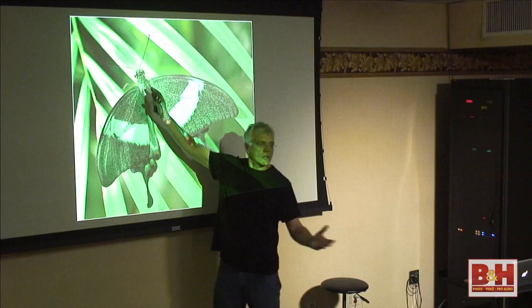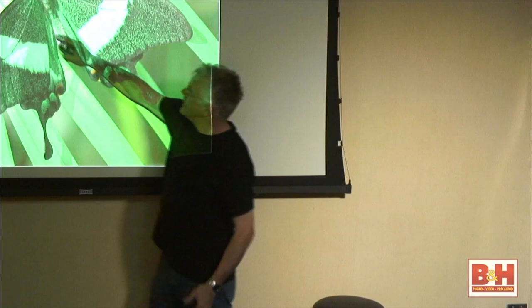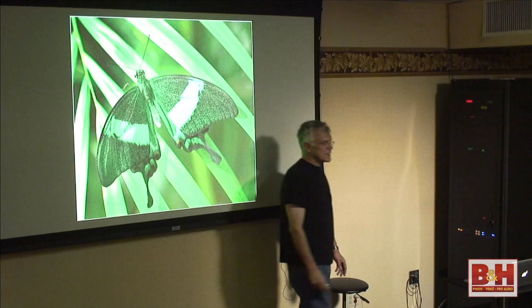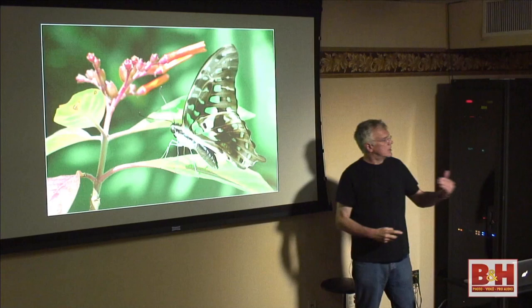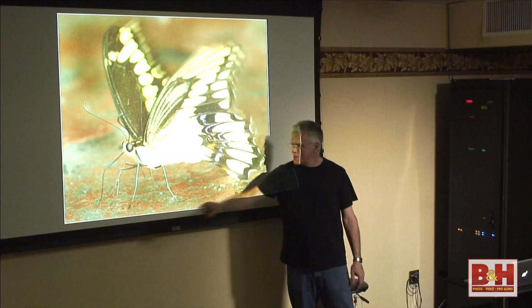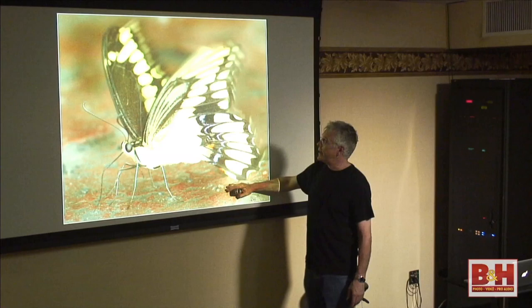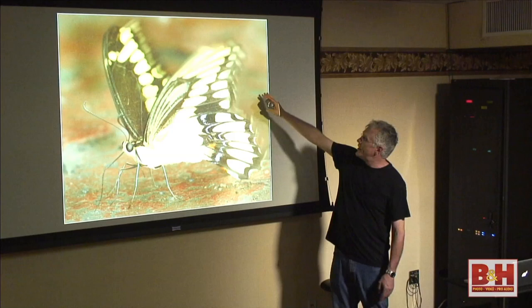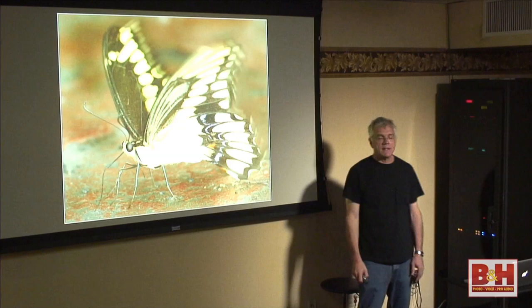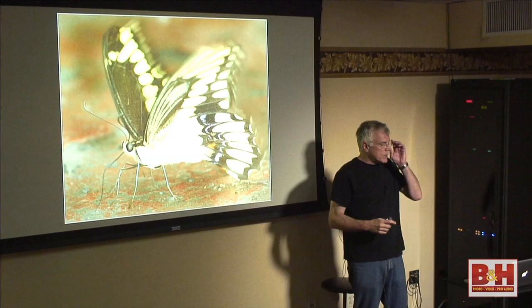In close-up photography, the background is just as important as the subject. The lines in the background here really complemented the subject. Don't amputate your subject at the joints — if the leaf was decapitating the butterfly, it would have looked funny. Watch that background; watch your depth of field. Here was a very busy background — the busier the background, the closer you want to get and the wider the aperture. This is called puddling, where butterflies come down and actually drink, looking for salt from puddles. The background was very distracting, so I used the motion blur filter in Photoshop to add a sense of motion.